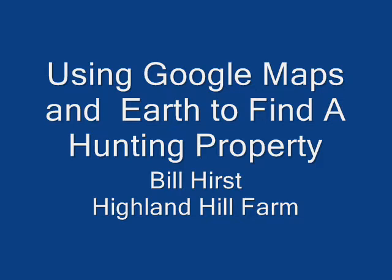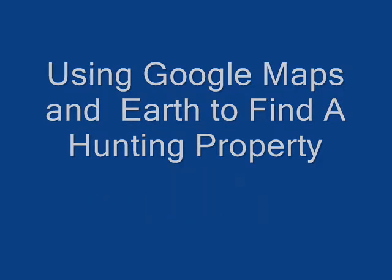We're going to use Google Earth to show you one such property, and then we'll actually physically go out to that property and investigate to see if it is a quality hunting property and where you would be able to park if you were to hunt there.